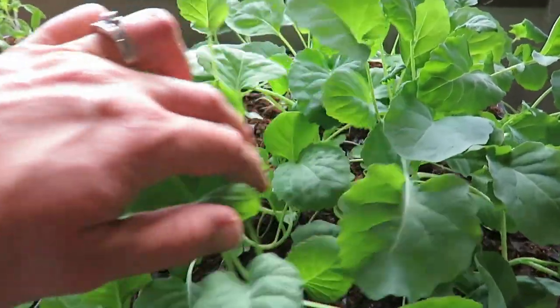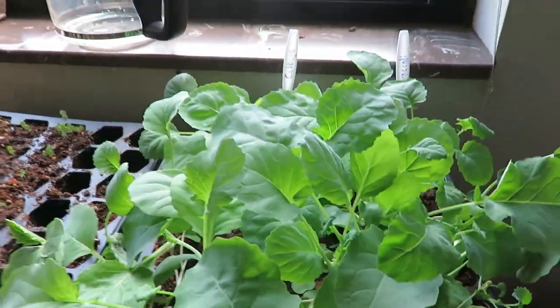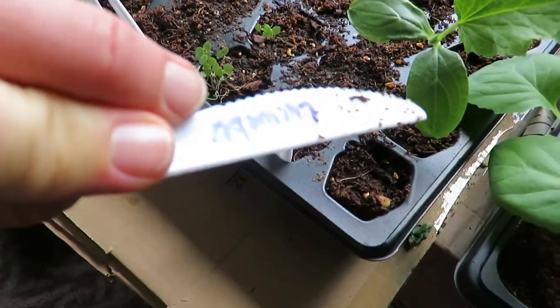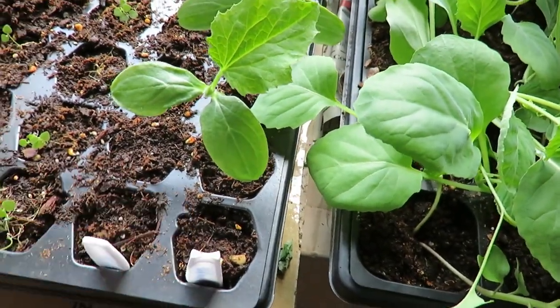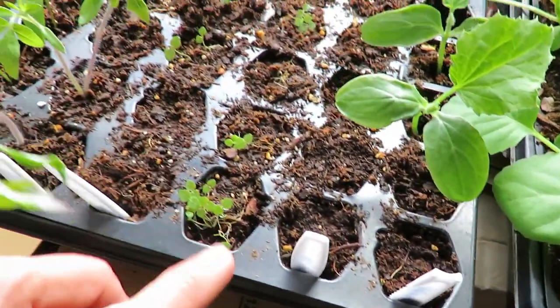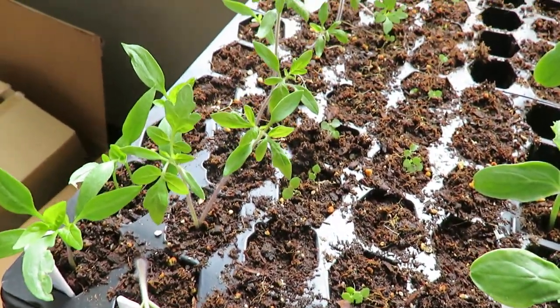I only planted two broccoli and two cabbage last year, but this year I have like 16 of each, so that's going to be a lot to handle anyway — those are doing really well. I also transplanted a few cucumbers because they need a little more space. The tomatoes and peppers are doing pretty well too.